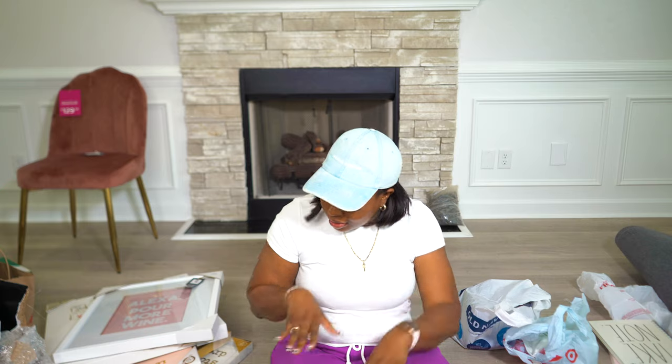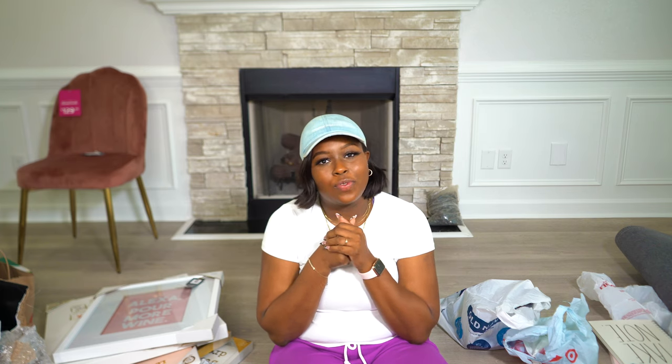That's it for my haul, you guys — a little bit of everything in no particular order. Hopefully you saw something you want to go get. I apologize for the jump cuts in the video — I literally have one baby right there and one right here, so that's just my life. Thank you for watching, don't forget to subscribe, I love you, and I'll see you next time!